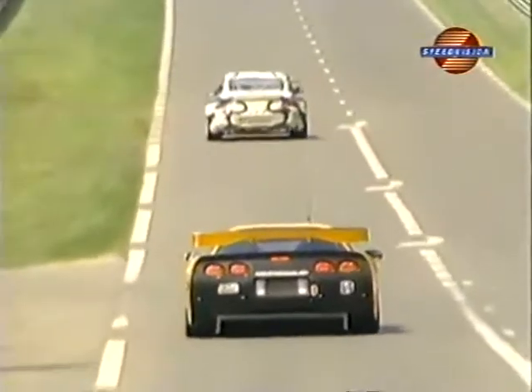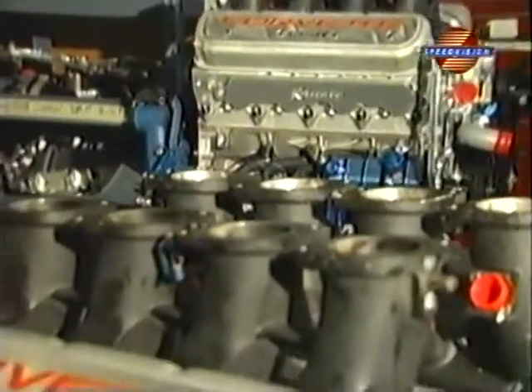We talked about going to the big block so we could get 8 liters, but the packaging problems were horrendous. We discarded that idea pretty quickly and looked at the LS1 architecture, asking how big we could make it and still have it be reliable.